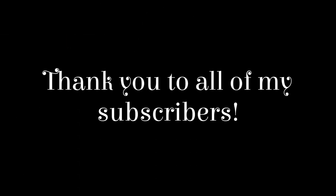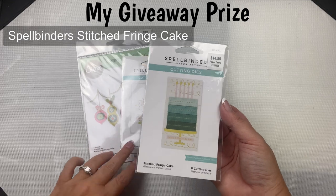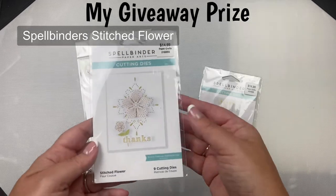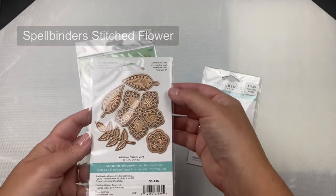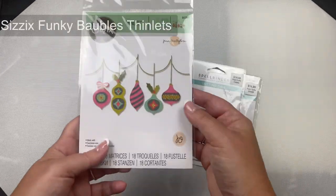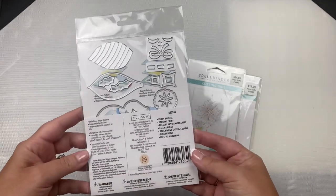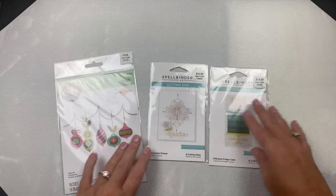A huge thank you to all of my subscribers — I really appreciate you. My way of giving back is to offer a giveaway for hopping along with us today. For the giveaway prize on my channel I have three die sets for viewers in the USA. The first is called Stitched Fringe Cake with six cutting dies by Spellbinders. The second is also from Spellbinders called Stitched Flower with nine cutting dies — a large flower, a smaller flower, two leaves, and a branch. The third set is from Sizzix called Funky Bobbles by Jennifer Ogborn with 18 dies that create beautiful ornaments. By hopping along and completing the form you can have a chance to win this prize. Good luck!